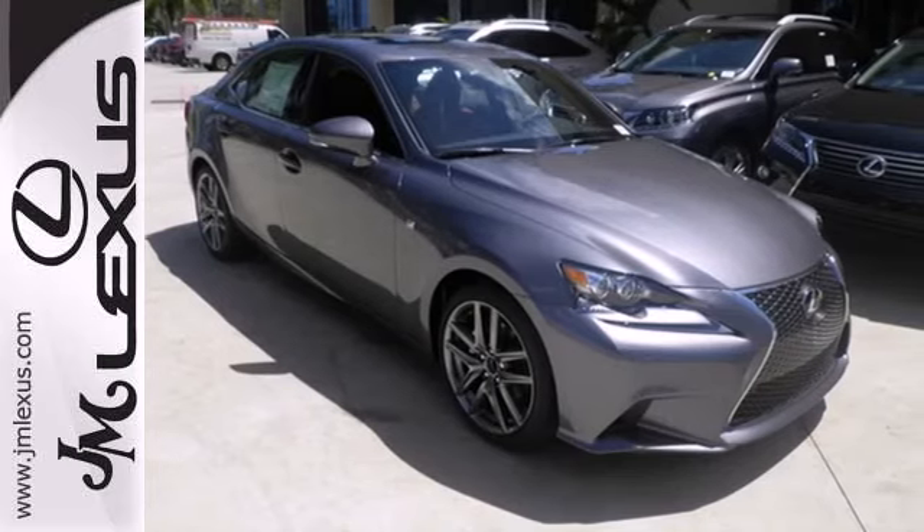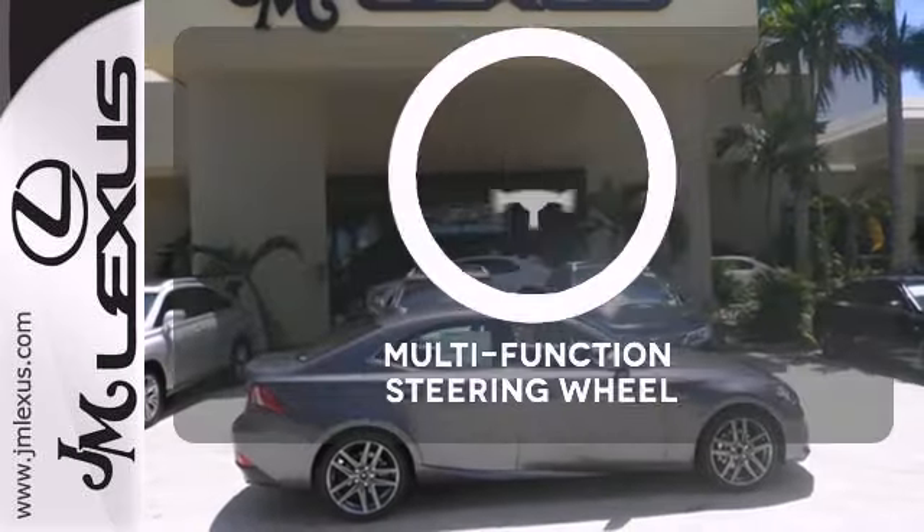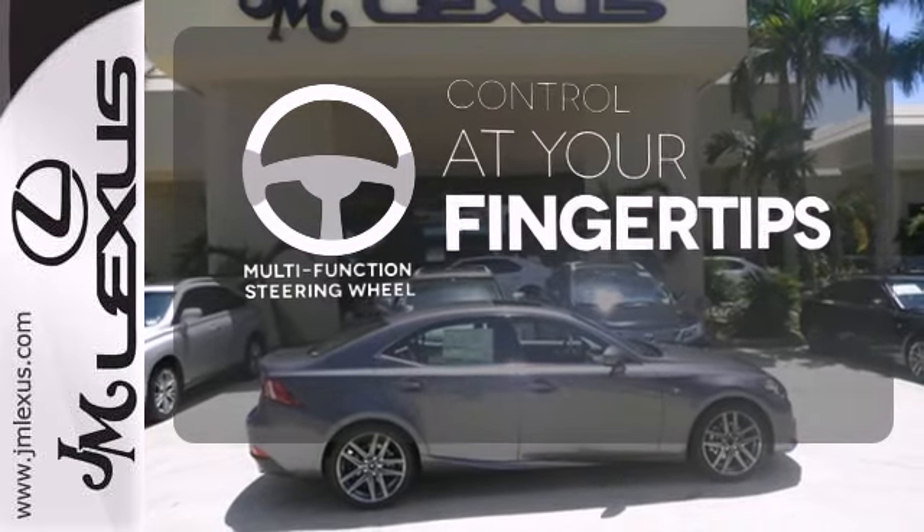The stability and traction control and multiple airbags add a sense of safety. A multi-function steering wheel puts control at your fingertips.